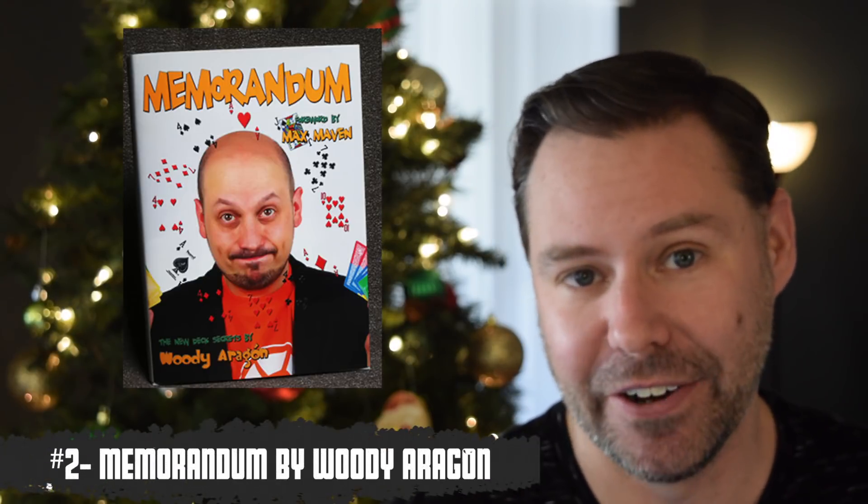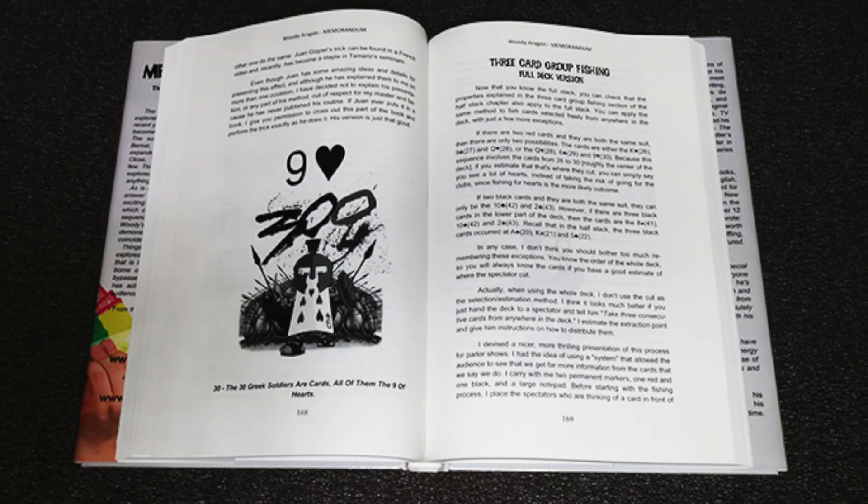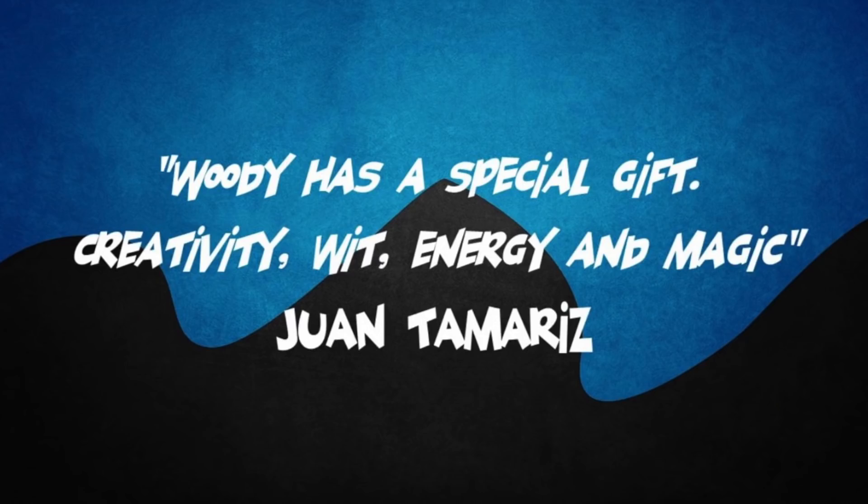You guys know I love books, and that's why number two on my list is Memorandum by Woody Aragon. If you've ever wanted to do the memorized deck, if you want to do that type of work but you're intimidated or don't have the time, this is the way to do it. This is the system that will have you memorizing a deck in no time. It's a list — how can I not put a book on here? Memorandum, number two.